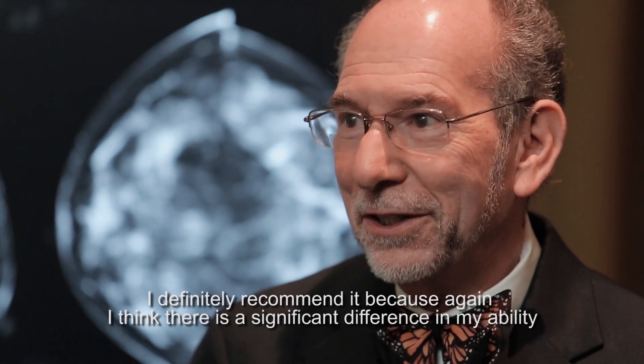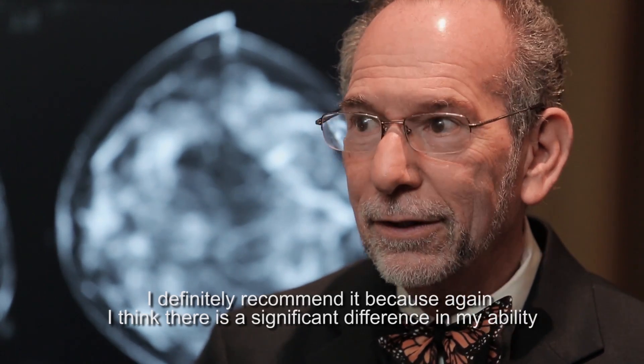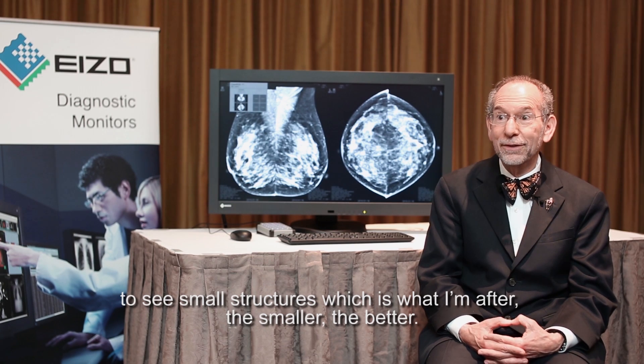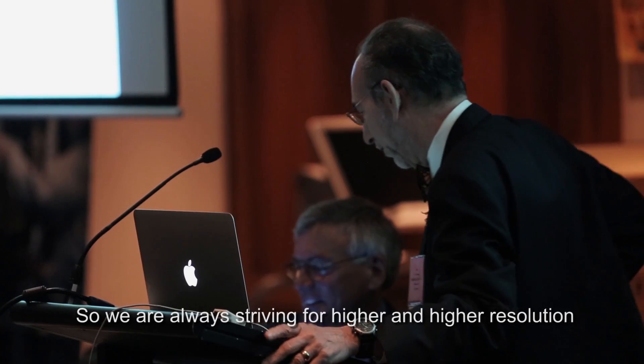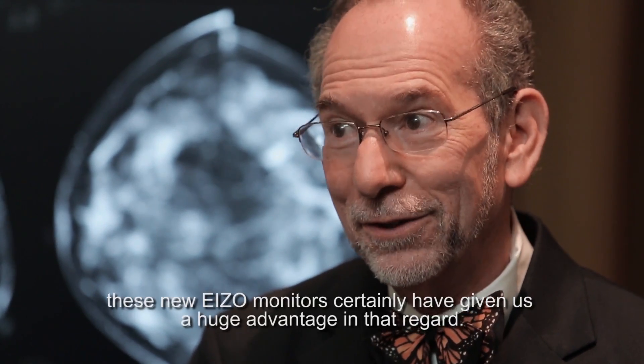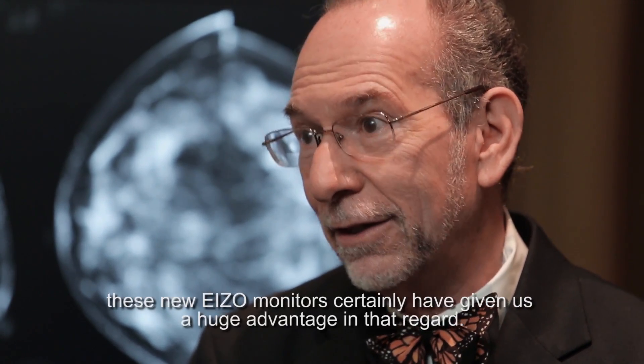I would definitely recommend it, because I think there is a significant difference in my ability to see small structures, which is what I'm after — the smaller the better. We are always striving for higher and higher resolution, and these new Azo monitors have certainly given us a huge advantage in that regard.